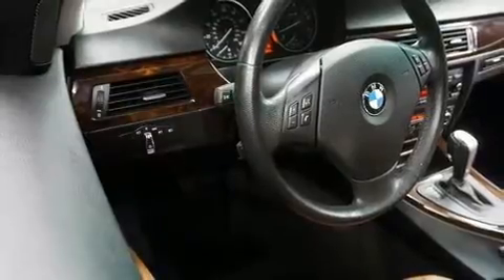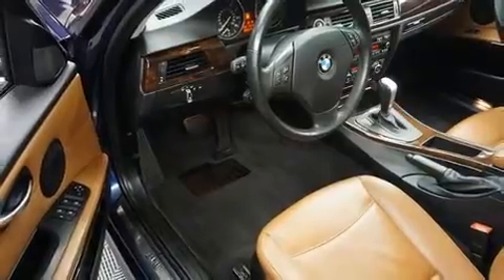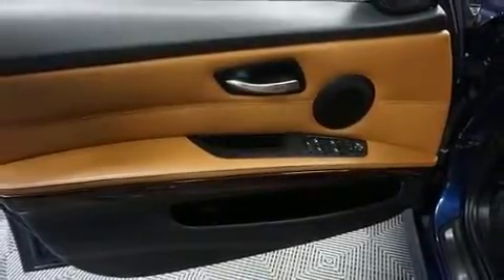A wealth of standard features mean that you no longer have to sacrifice, such as remote keyless entry, front and rear reading lights, a tachometer, a leather steering wheel, front fog lights, and much more.